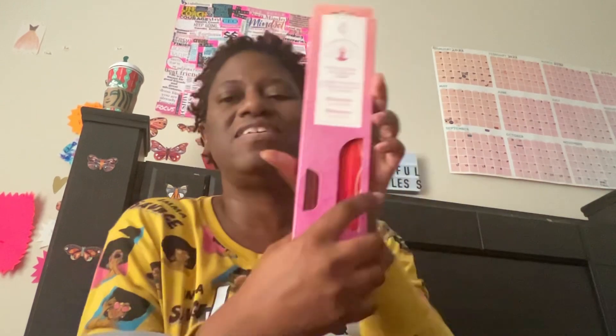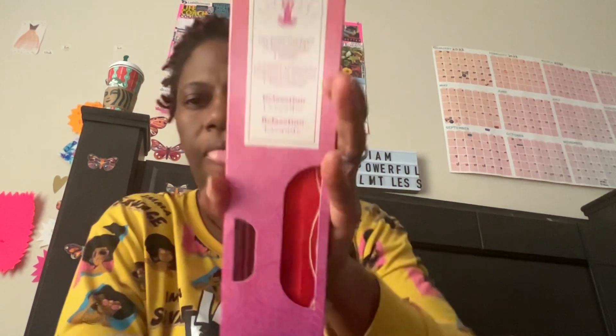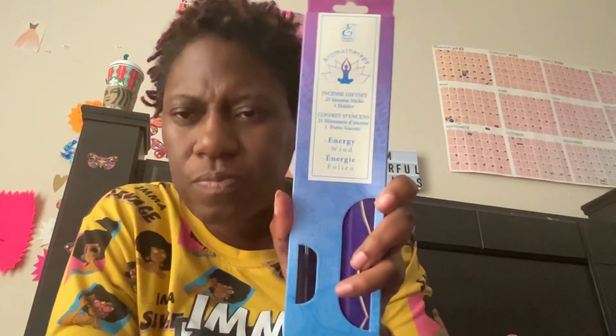It's called Balance, and it has 25 in here. The ones that didn't have anything in it, I believe had 50. And this one is Relaxation. I also have Energy. So those are — I picked up three of those.